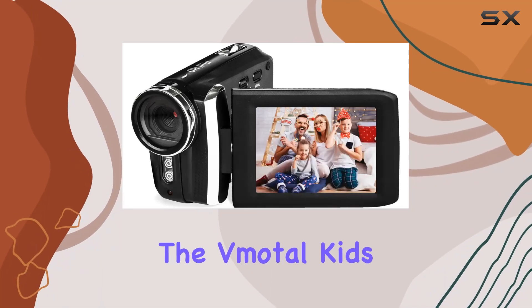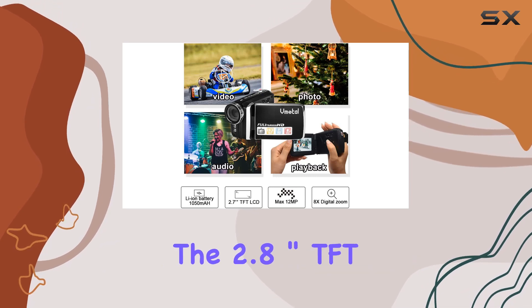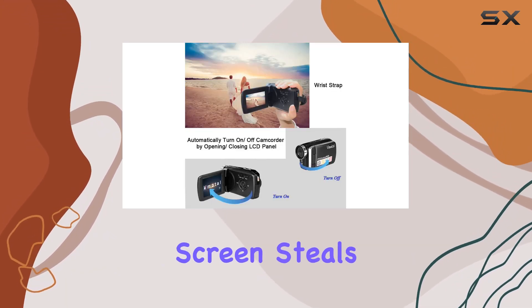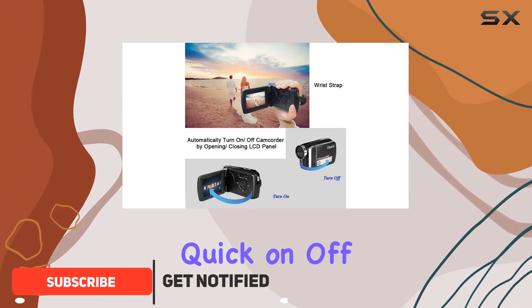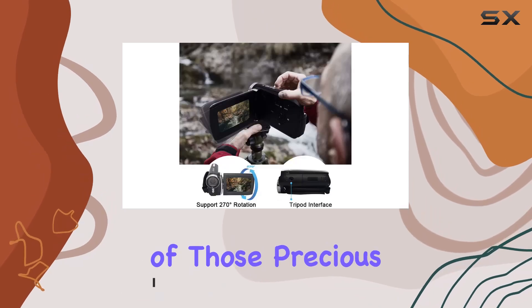Today, we're diving into the MotoKids camcorder, a feature-packed device designed for young videographers. The 2.8-inch TFT LCD flip-out screen steals the spotlight, allowing for quick on-off and a 270-degree rotation, ensuring you capture every angle of those precious moments.